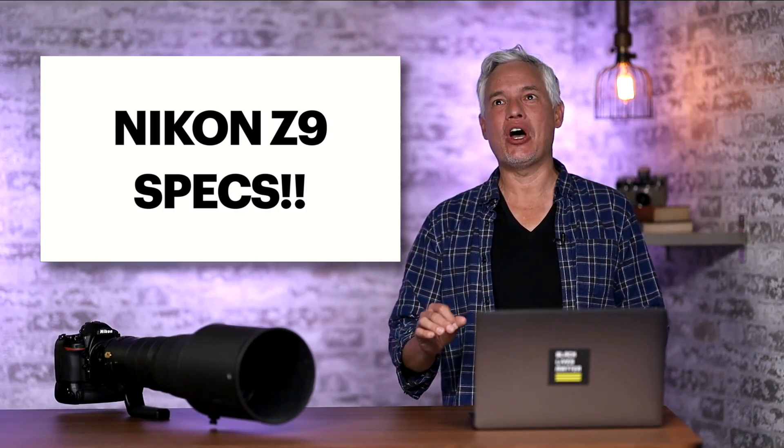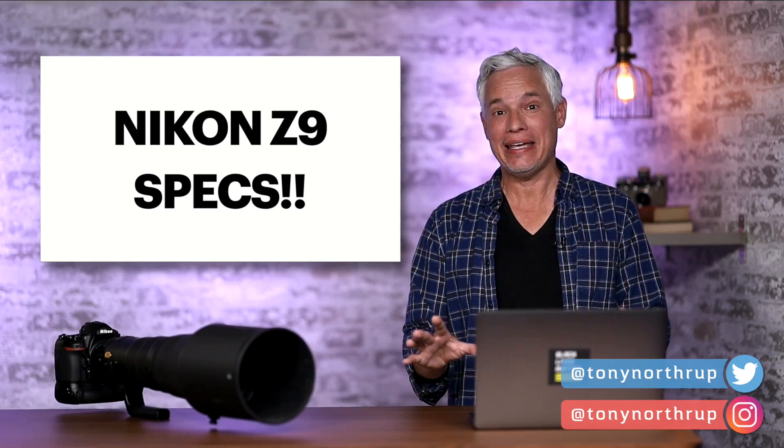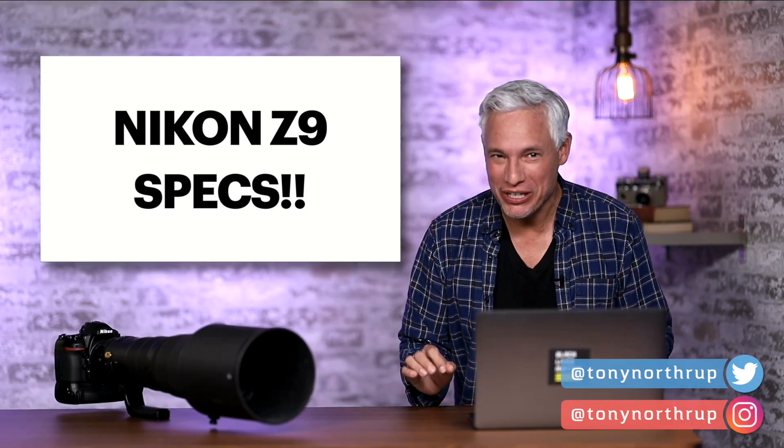Breaking news. Nikon has leaked all the specs for the Nikon Z9. We know exactly what it's going to look like, and people are furious about it.